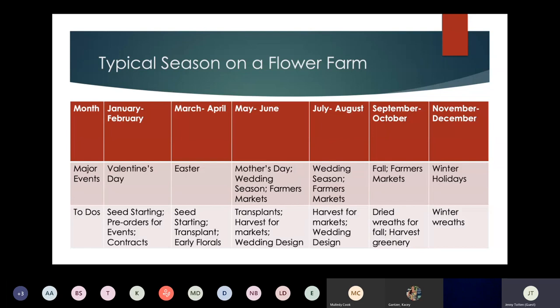In January and February, I'll do seed starting, take some extended time away, and do pre-orders for any events. If I know somebody wants a reception, fundraiser, or other event, I'll start listing pre-orders so I know what to grow. In March and April I sometimes hit Easter with flowers depending on how the tulips, daffodils, hyacinths, and early bulbs come up. I have trouble getting stem length long enough for a large bouquet in the southern coalfields, so I'll do little tiny mason jar bouquets for Easter.